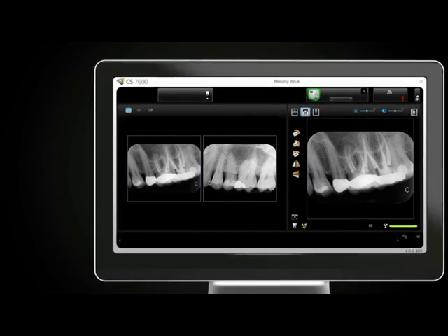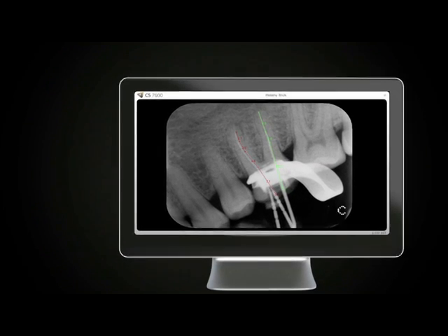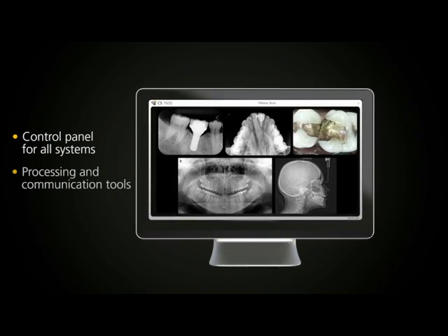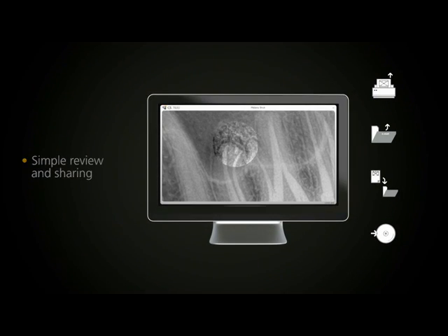Whether used as a standalone program or integrated with your practice's management solution, our imaging software serves as the control panel for all our digital imaging systems. With its powerful image processing and communication tools, it facilitates simple image review and sharing, and enhances communication with patients.